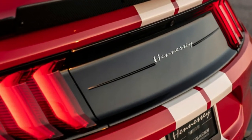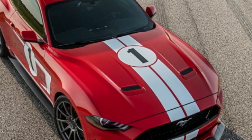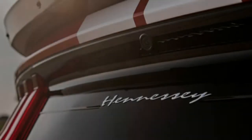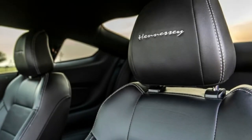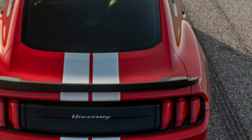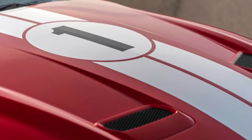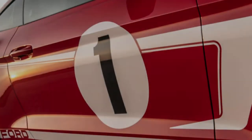Obviously it rides more firmly than a standard Mustang GT, but it's not jarring or uncomfortable. It remained stable and planted over rough conditions. And in spite of the reduced grip, it was clear this Hennessy Mustang was more eager to turn in and had significantly less body roll than the factory Mustangs. All things considered, the trade-off in ride quality is unquestionably worth it.